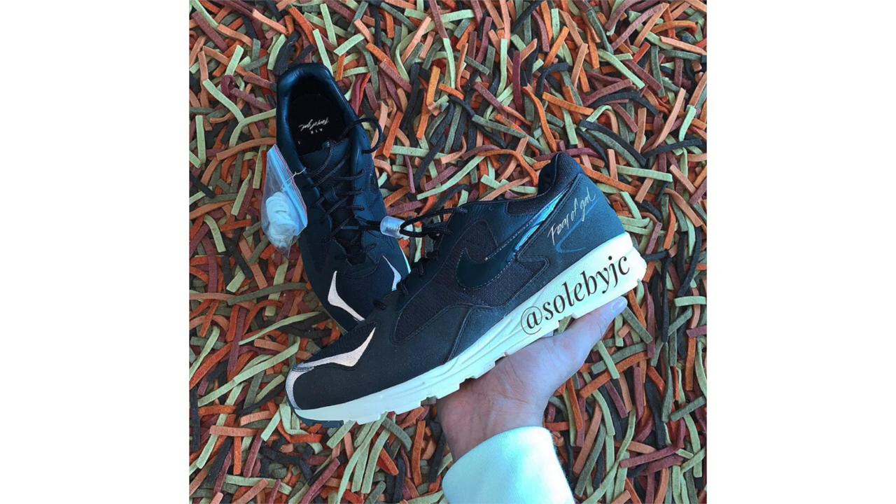Jerry Lorenzo and Nike will expand their collaborations outside the basketball world with the Fear of God Nike Air Sky Force 2 in several colorways. Today we have a look at the black, anthracite, pearl white, and white color theme. The shoe features mainly black leather and mesh upper, patent leather on the Nike Swoosh, Fear of God branding near the heel and on insoles, a toggle lacing system, and 3M reflective on the toe. Retail price is $140, with a possible release as early as this month, but more likely January or February 2019.